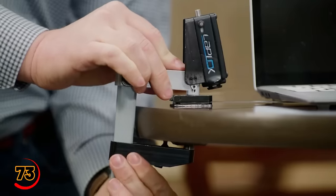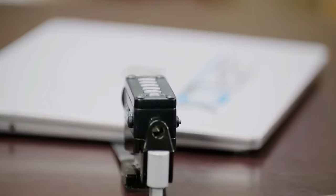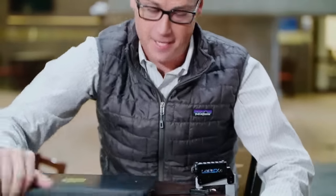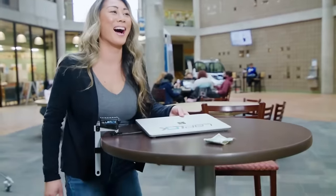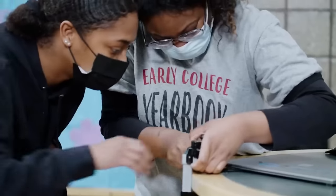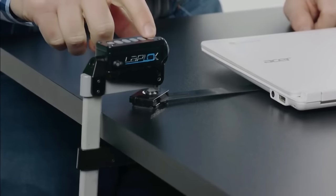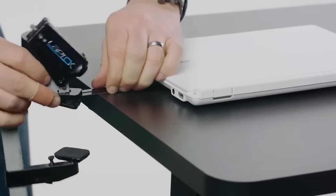LapLock is the ultimate laptop security device, designed to keep your laptop safe and secure whether you're working in a public space or at home. It features a strong and durable cable that attaches to your laptop and a variety of locking mechanisms to prevent theft. These mechanisms include a key lock, a combination lock, and even a biometric lock for added security.